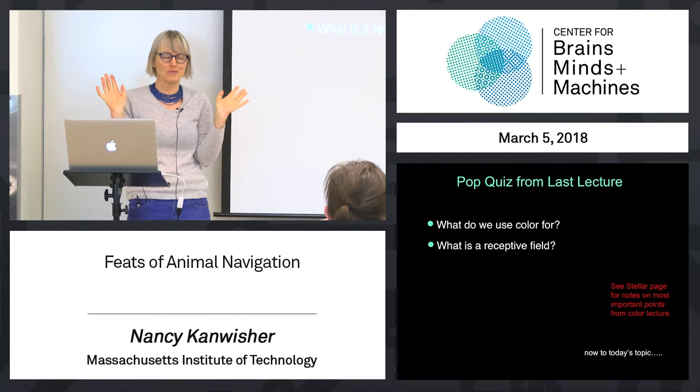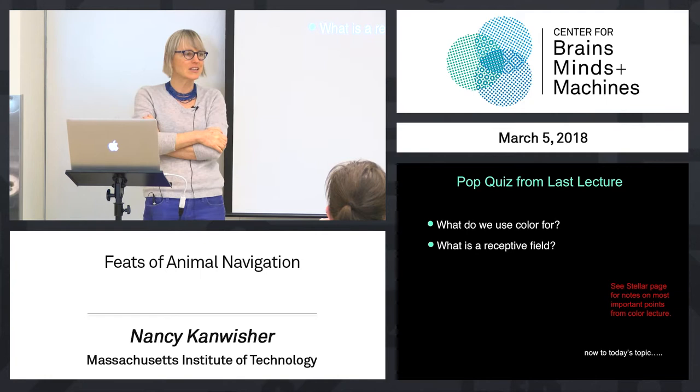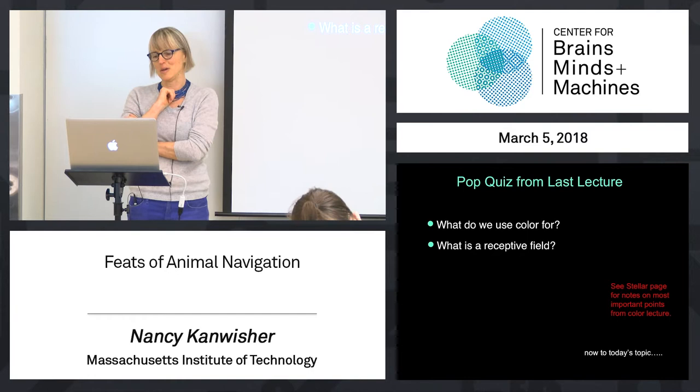Navigation. When I first heard about this, I thought, oh God, what a boring topic. Navigation. You know, roboticists need to figure out how to get robots to navigate. Who cares? Boring. But actually, navigation is one of the most really fun and successful areas in human cognitive neuroscience.